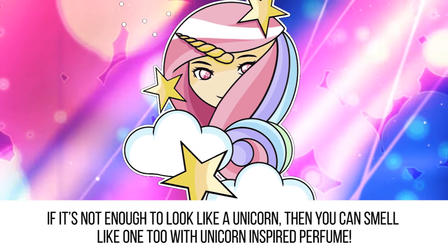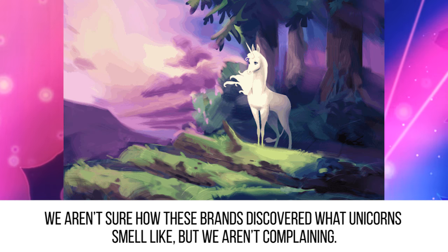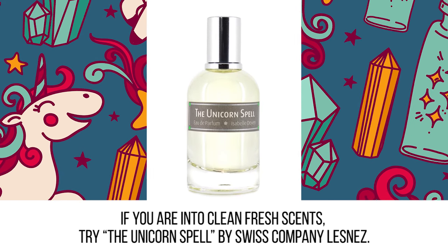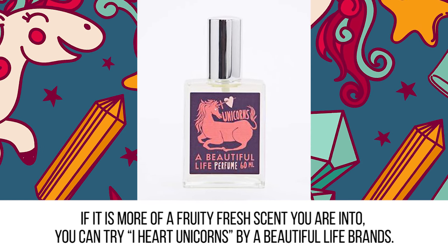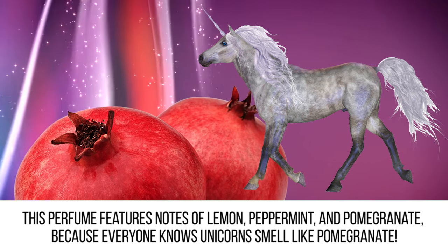Perfume. If it's not enough to look like a unicorn, you can smell like one too with unicorn-inspired perfume. We aren't sure how these brands discovered what unicorns smell like, but we aren't complaining. If you're into clean fresh scents, try the Unicorn Spell by Swiss company Lesnes. If a fruity fresh scent is more your thing, you can try I Heart Unicorns by A Beautiful Life Friends. This perfume features notes of lemon, peppermint, and pomegranate — because everyone knows unicorns smell like pomegranate.